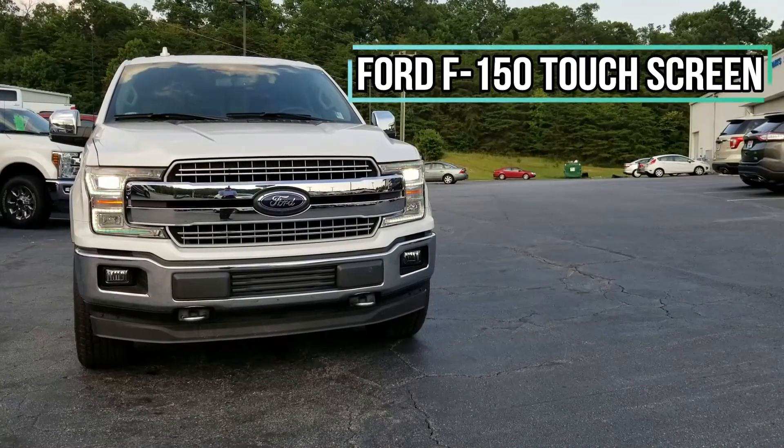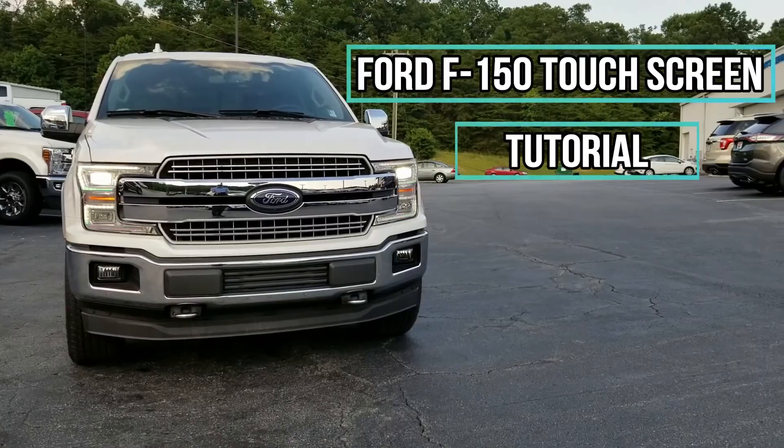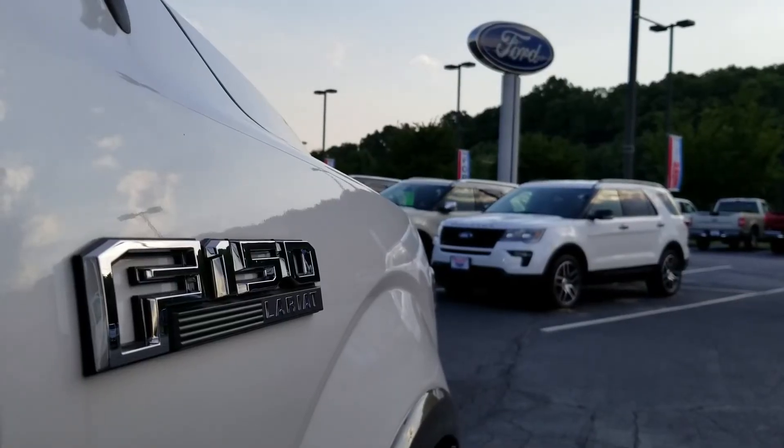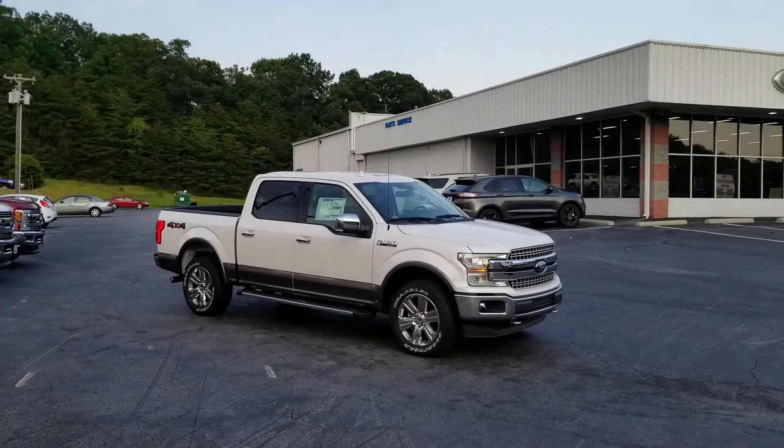I would also love to take this opportunity to thank Tri-City Ford in the beautiful city of Eden, North Carolina for the opportunity to film this amazing truck. I'll be sure to leave all of Tri-City Ford's contact information in the description box below.